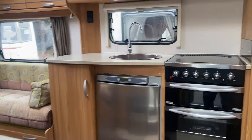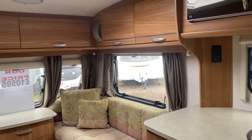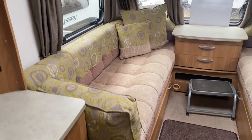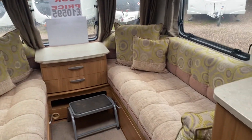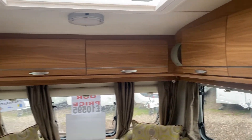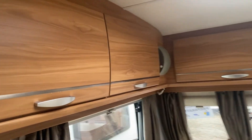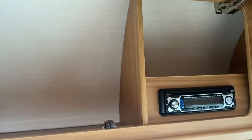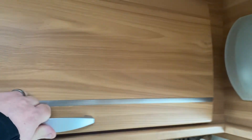The Ultima is based on the Quasar range from Luna. At the front you've got two long bench seats which can be used as two singles or as one large double. Plenty of storage, nice wood finish, very light and airy caravan. Radio CD player fully fitted as standard.